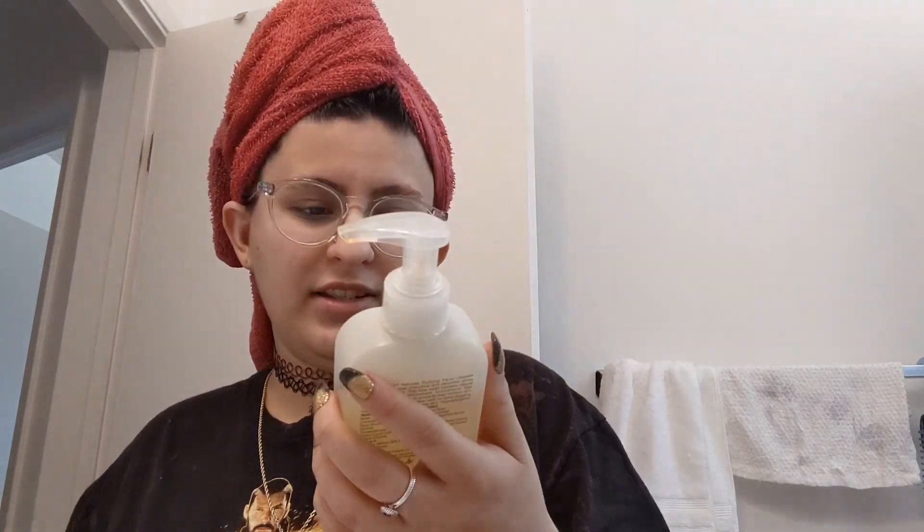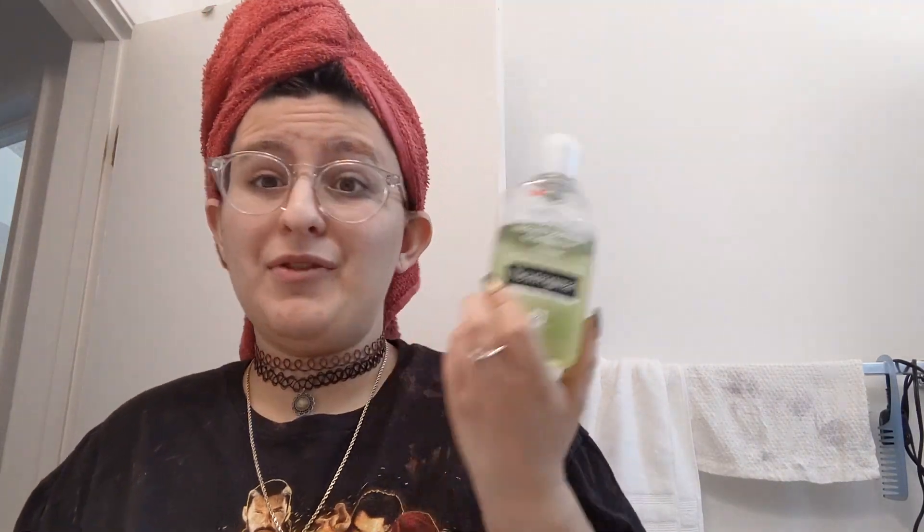Here we have another Neutrogena — the Naturals Purifying Facial Cleanser. Why did I buy so many facial cleansers? I seem to be obsessed with Neutrogena. This one gets 79 out of 100. All the Neutrogena ones seem really clean compared to that Clean and Clear that scored zero. These have been with me for five years, so I shouldn't use these, but if I rebuy them I know they're decent.